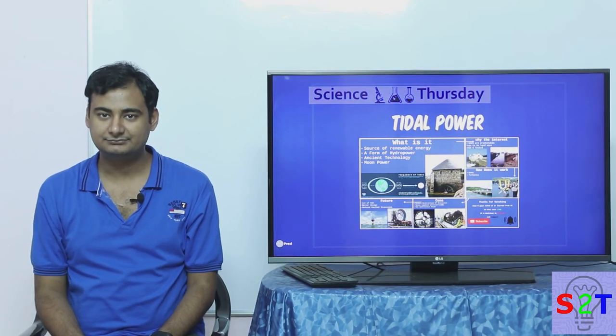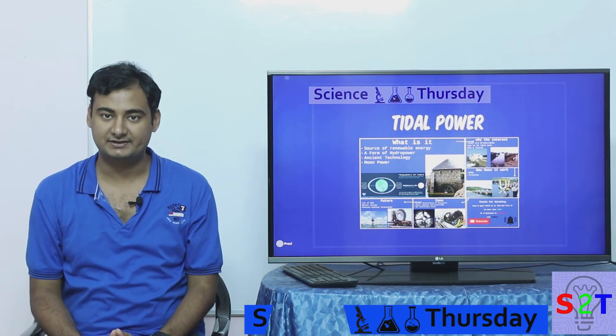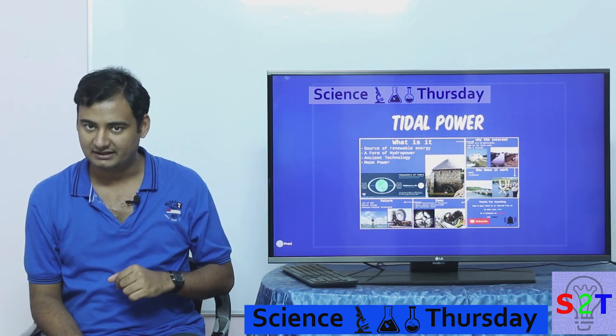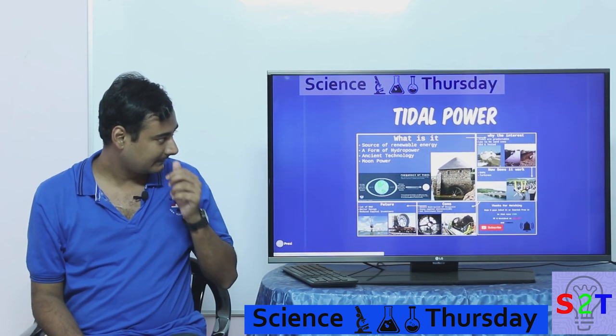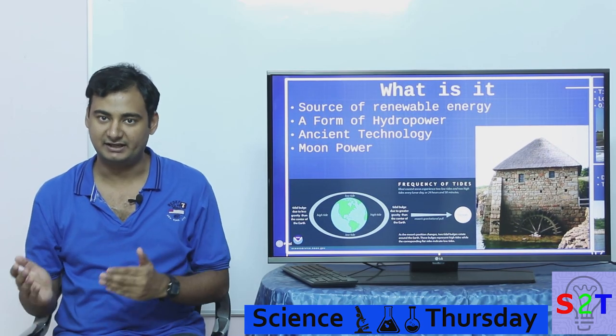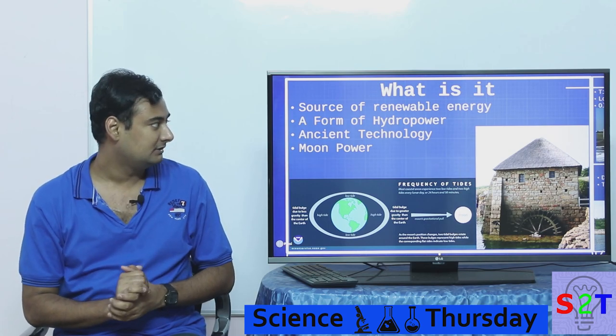Hello YouTube viewers, welcome to my show Science Thursdays. In today's episode we're going to take a look at tidal power. It's a source of renewable energy, same as hydropower and geothermal.